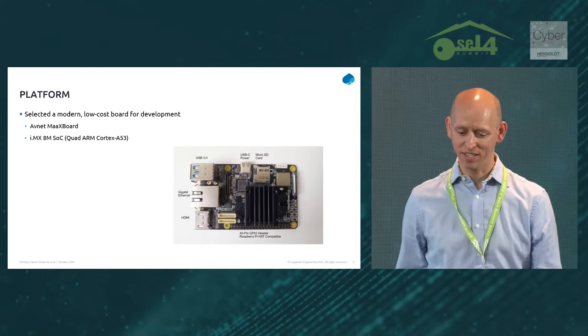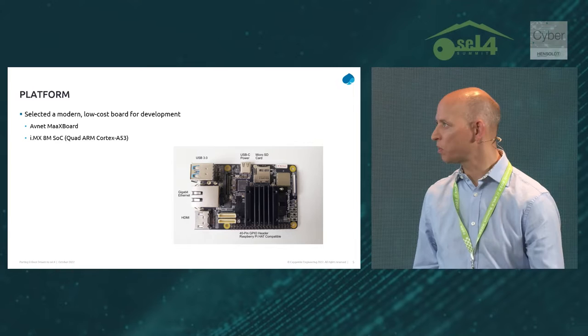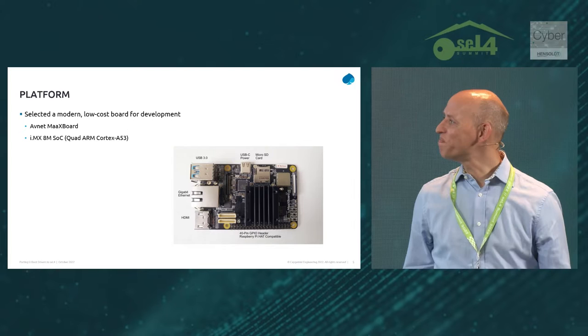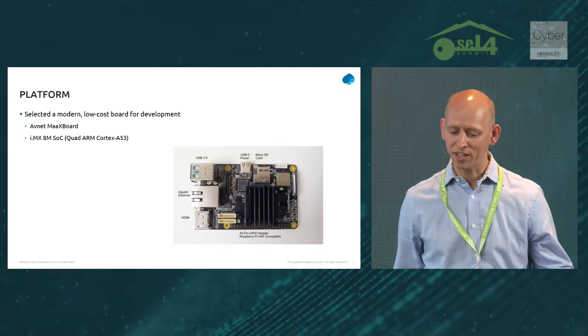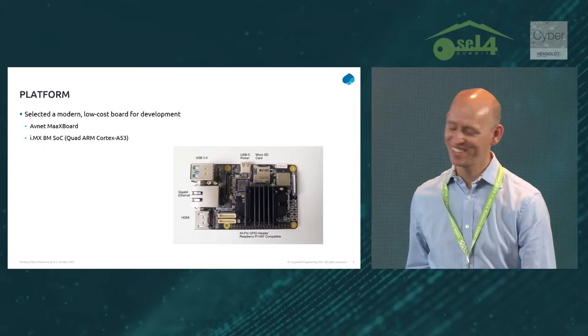The platform our kit is based around is the Avnet MaaXBoard. We wanted the developer kit to be accessible to both the academic and commercial sectors, so we didn't want to price anyone out of the market. It's a reasonably low-cost board — retails about 150 euros. It's built on a fairly commonly used family of SOCs, it's in active production and still readily available, so hopefully our developer kit won't become obsolete as soon as we release it.